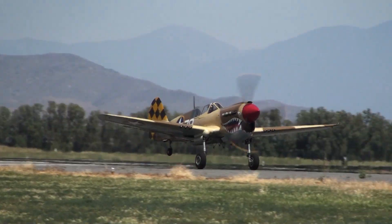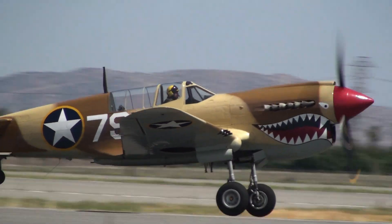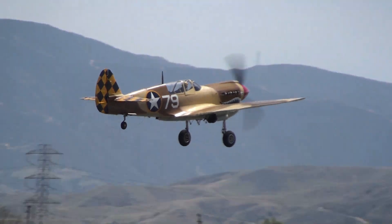We'll be having a European theater flight. Curtis P-40N taking off. That particular airplane is in the markings of the 325th Fighter Group, based in North Africa in 1943.